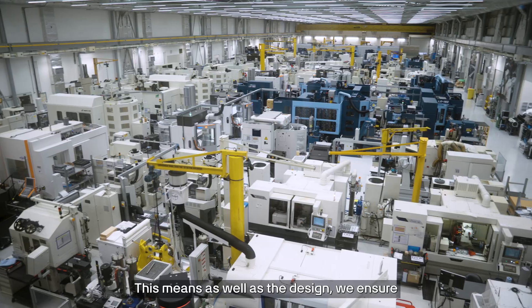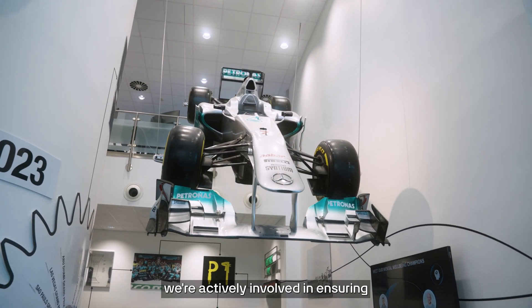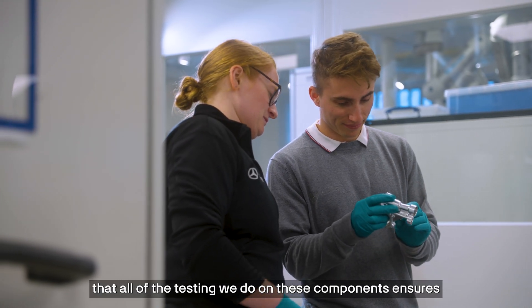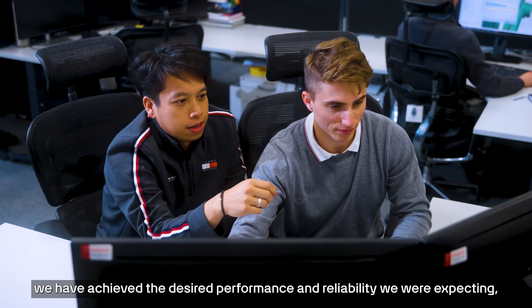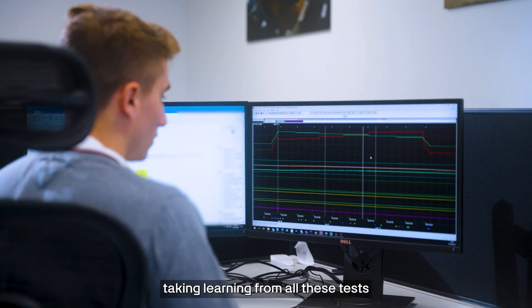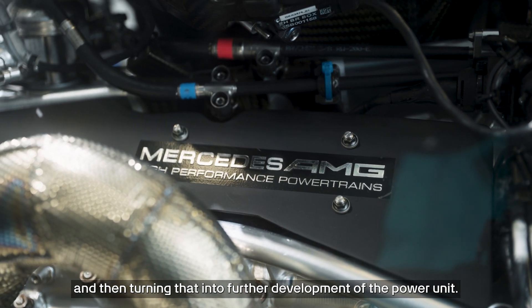This means that as well as the design, we ensure the parts can be manufactured correctly and built correctly. We're actively involved in ensuring that all of the testing we do on those components ensures that we've achieved the desired performance and reliability we were expecting, taking learnings from all of these tests and then turning that into further development of the power unit.